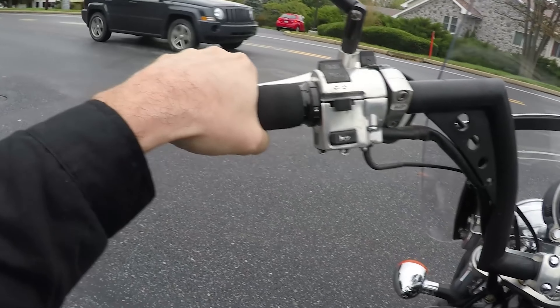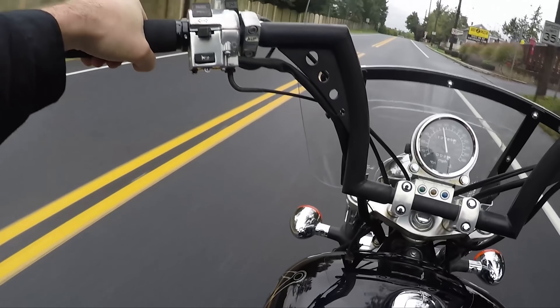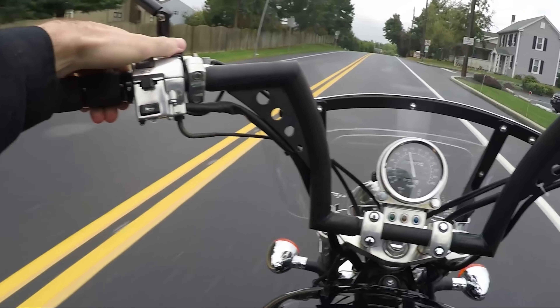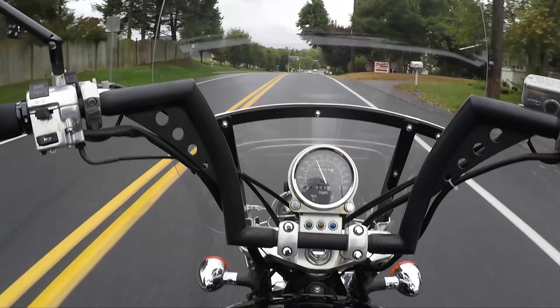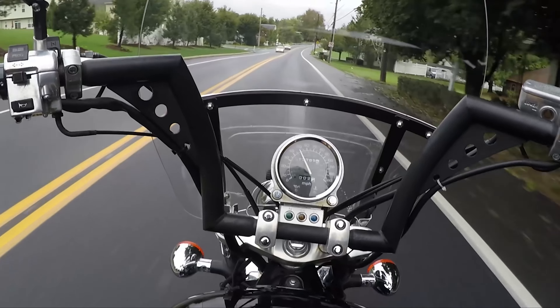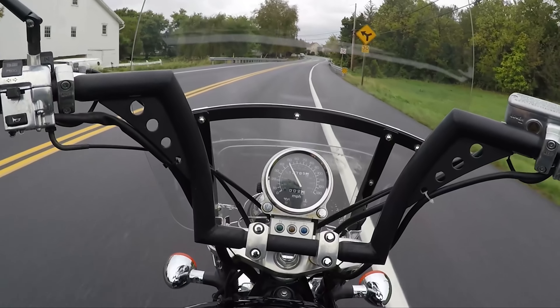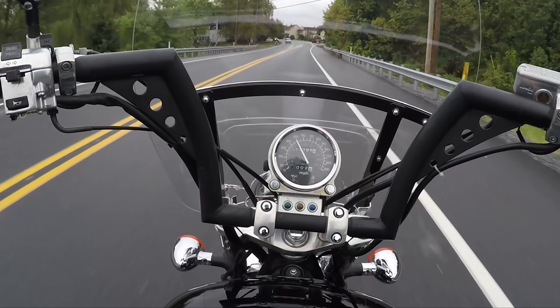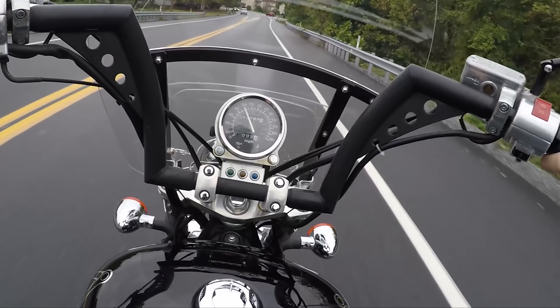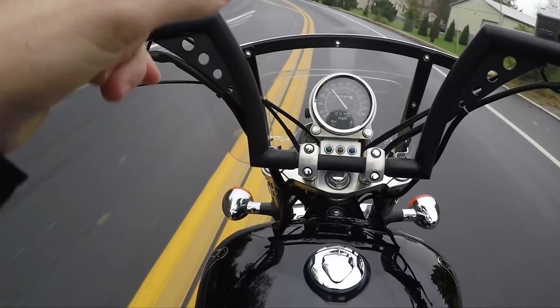This bike has 13,000 miles, so you've got a long way to go. This bike has plenty of opportunities to drive you to operas, children's basketball games, fundraisers, country clubs — there are a lot of things this bike can take you to. The question is: will you let it?